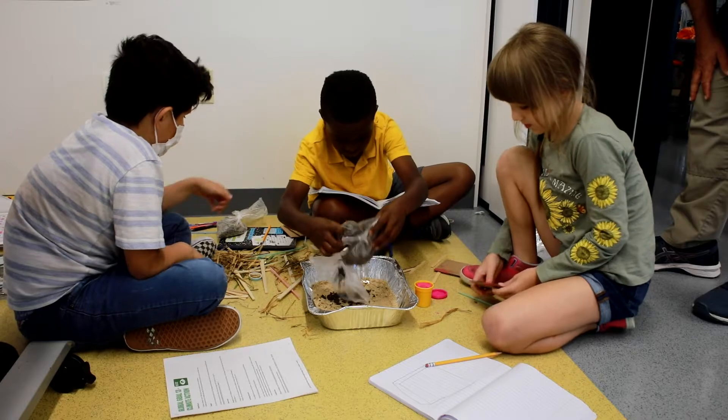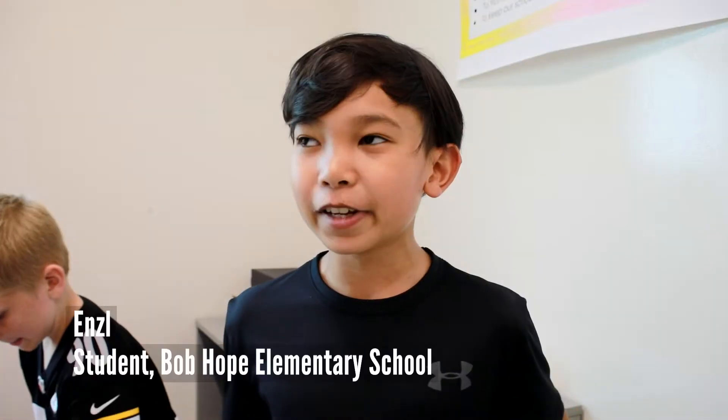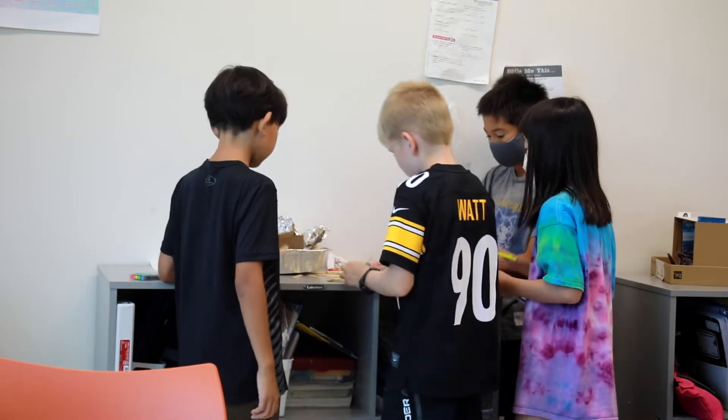Right now, fifth graders are building flood-proof homes. We are building a house and testing if it can survive a flood. I learned that climate change is really affecting the world and there are a lot of floods.